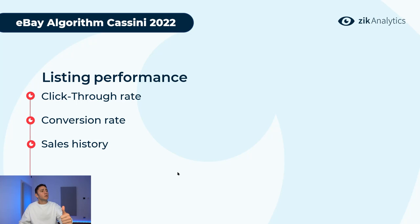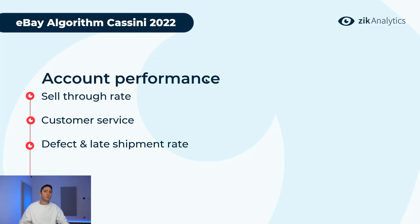The last factor is account and seller performance. I break it down into three parts. First, sell-through rate: active listings divided by sales, times 100. The higher your sell-through rate, the higher your overall ranking for new listings will be. For example, if you have 100 active listings and sold them 300 times, that's a 300% sell-through rate — giving you much better chances to rank on top than someone with a 5% sell-through rate.